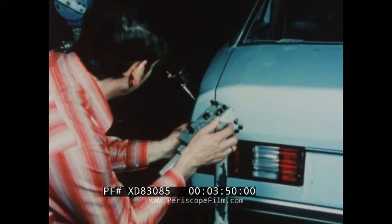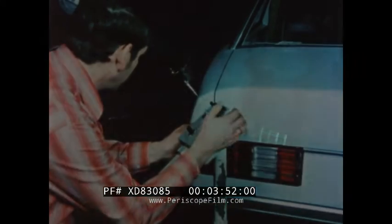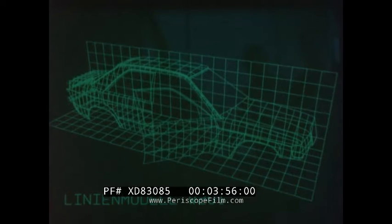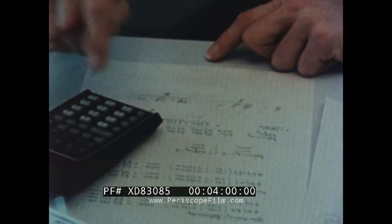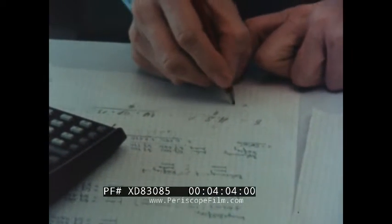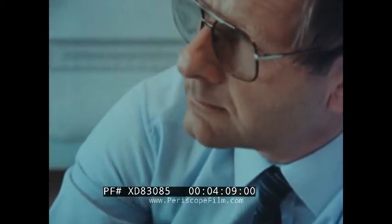From scanning the final shape, a computer creates a display showing a mathematical surface model for further study and modification. At other locations, more development work is in hand. New ideas are tried out and tested by engineers for comparison with existing components, so that their suitability for series production can be assessed.